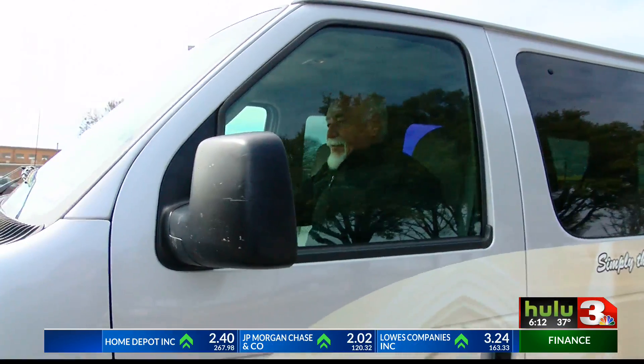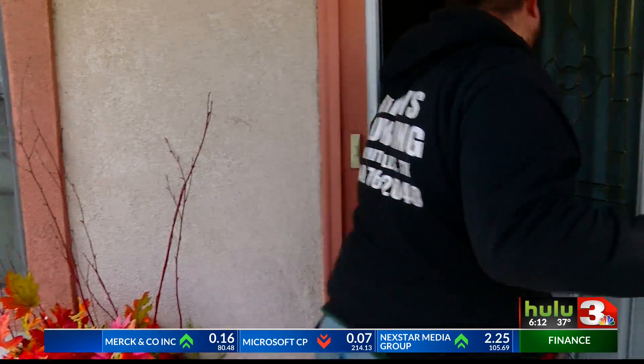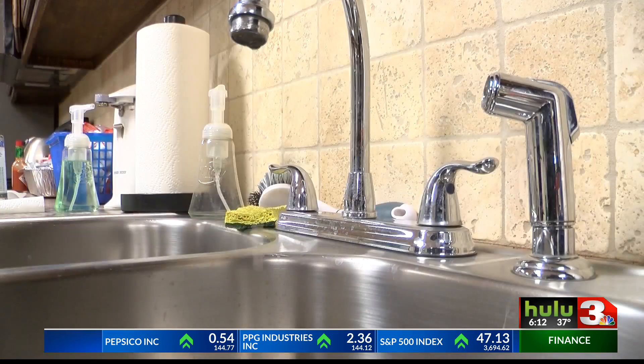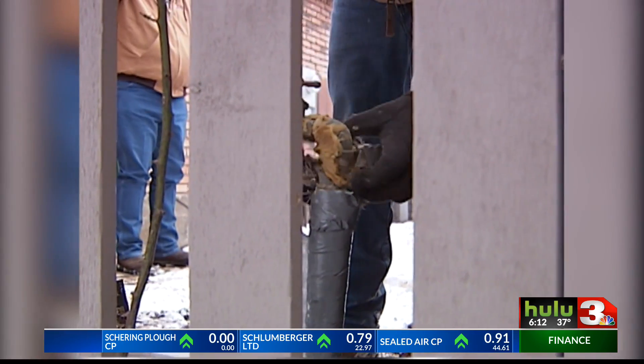When temperatures drop below freezing, making sure your pipes are covered is just one of several ways you can avoid household emergencies and costly repair bills. Brian Welsner says this time of year his plumbing business, Brian's Plumbing, stays very busy. If it gets down in the teens, they receive probably 50 calls a day. He says most of those calls could be prevented if customers would keep in mind the winter weather essentials.